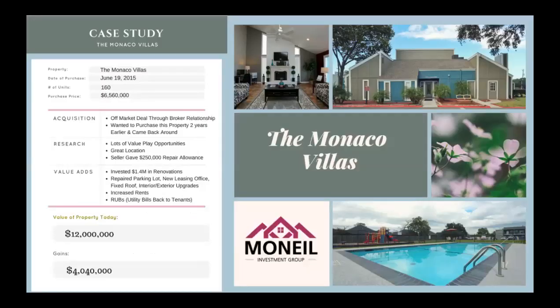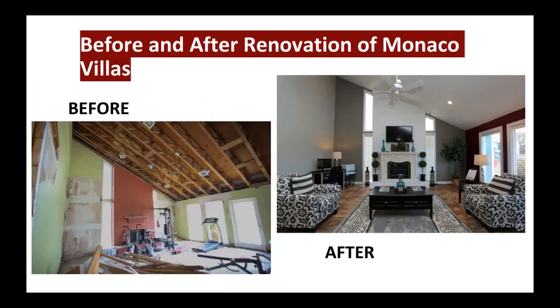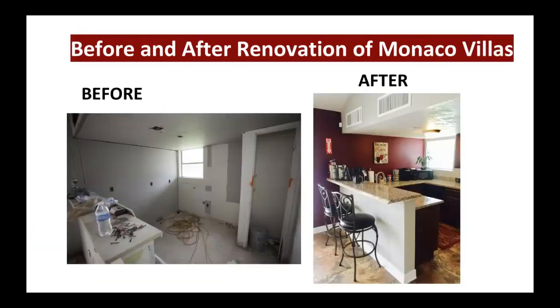Just look at this case study of the Monaco Villas that I purchased a few years back for $6 million — it's worth $12 million now. Location is the key. As we purchased it, we were able to see on the left side how the resident center looked like, and we were able to change it to the right side within six months by adding value. This was how the cafe looked before, and we converted it into a beautiful cafe with painting, granite tops, and everything. Location is very, very important in our strategy.